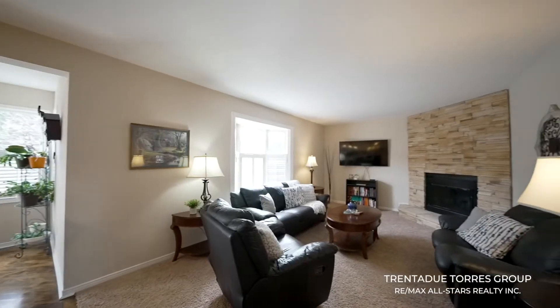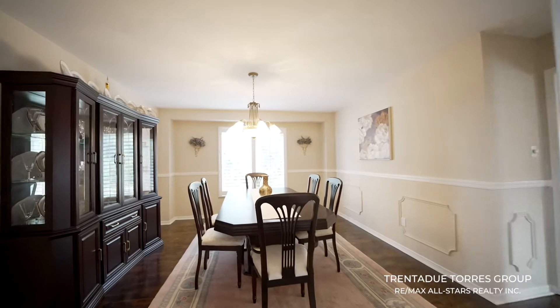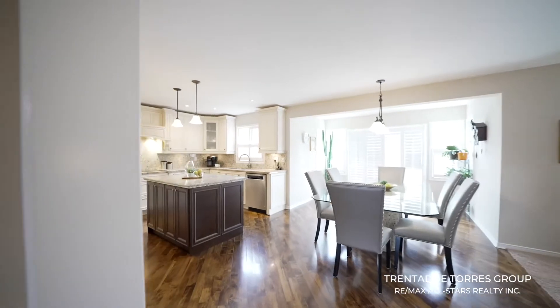As you walk through the main floor of this home you will find a formal living room, a formal dining room and a spacious den. The beautiful rich hardwood floors are carried throughout the main floor and lead into the stunning sun filled kitchen.